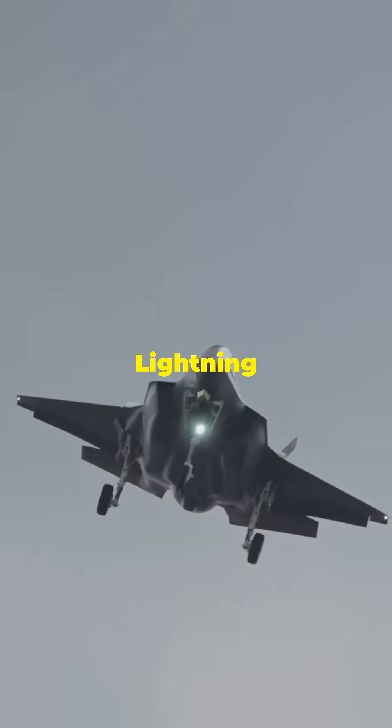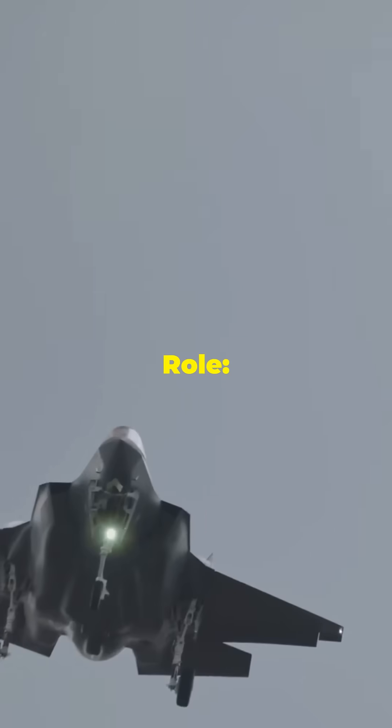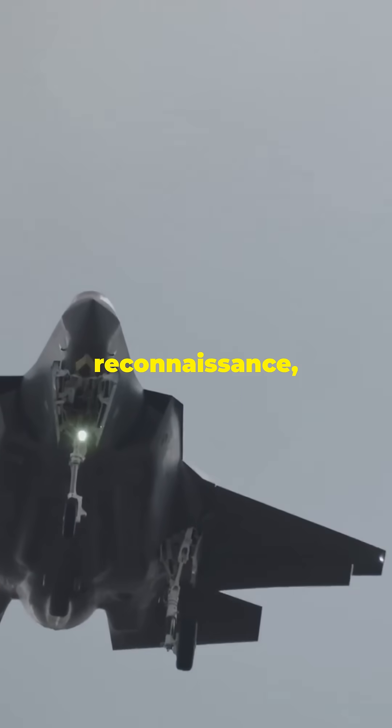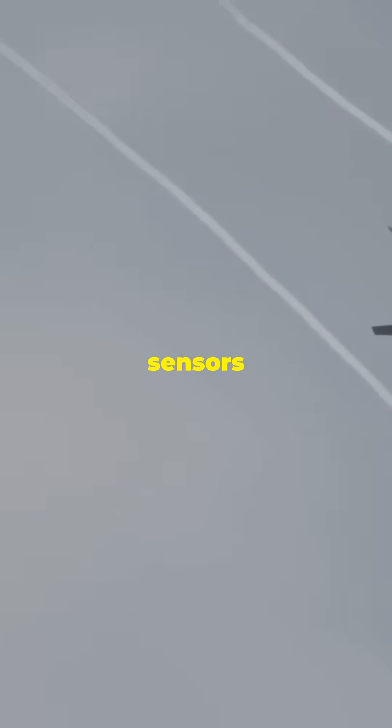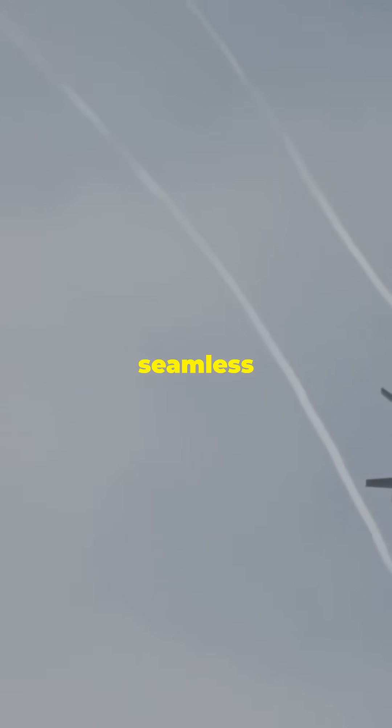Number 2: F-35 Lightning II. Country: United States. Role: Multi-Role, Ground Attack, Reconnaissance, Air Defense. Available in three variants — F-35A, F-35B, and F-35C — the F-35 combines stealth technology with advanced sensors and data fusion capabilities, allowing seamless joint operations.